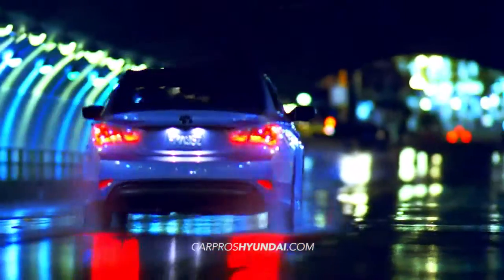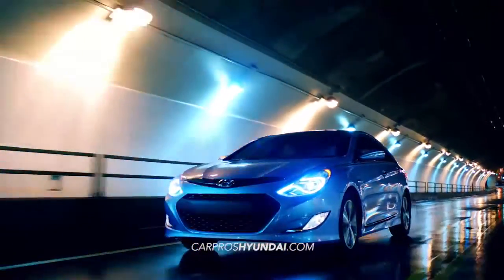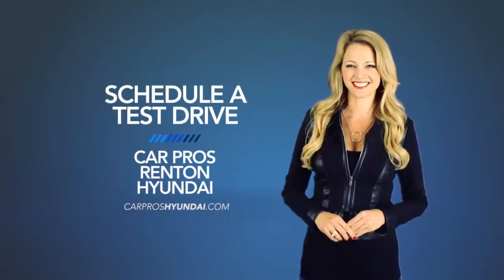Experience fluidic design and an effortless driving experience with the 2015 Hyundai Sonata Hybrid. So schedule a test drive of your very own at CarPro's Rent in Hyundai today.